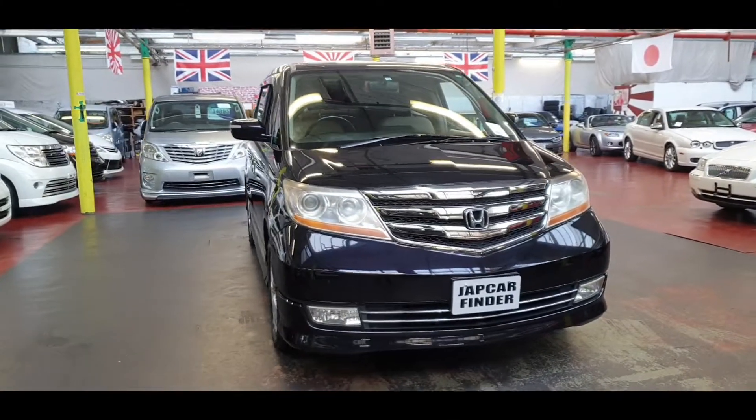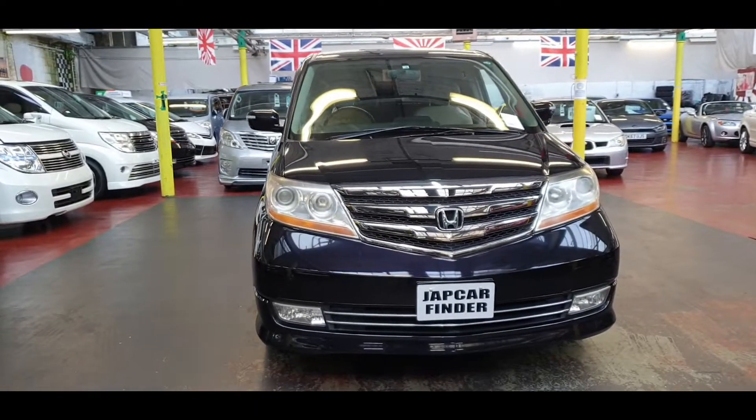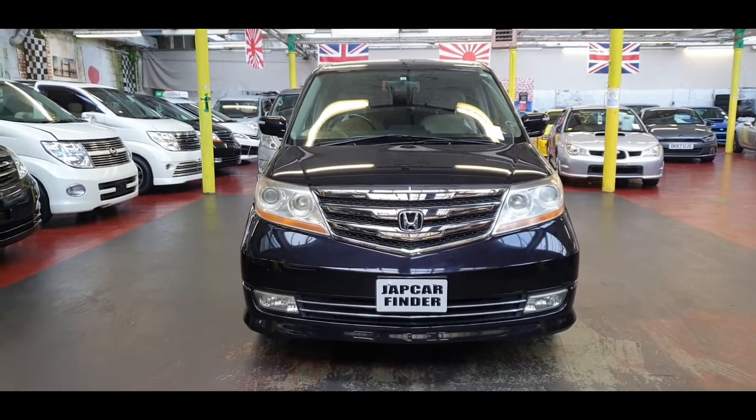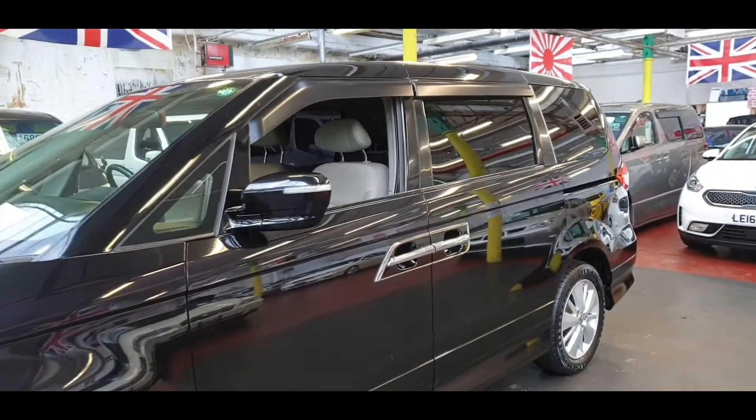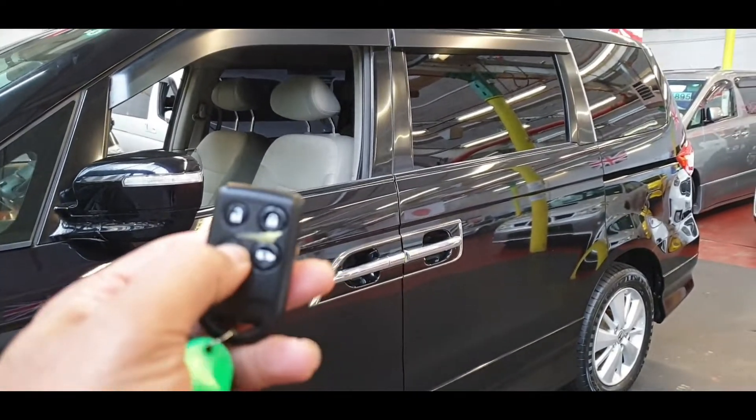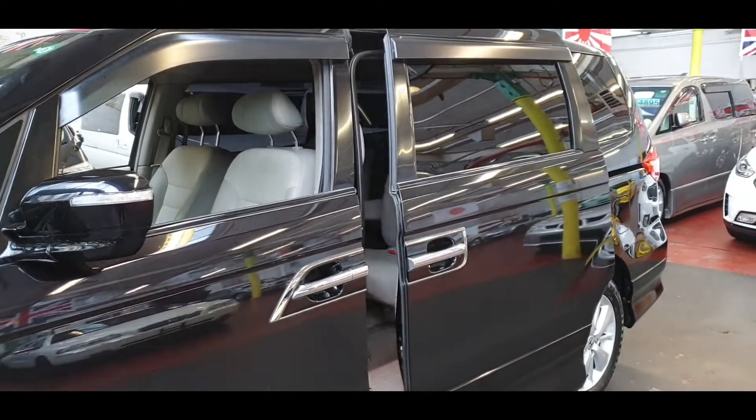So it is a 2010 2.4 Prestige 4-wheel drive Honda Elysion. This car comes with 7 seats, twin power doors, and a cloth and leather combination.